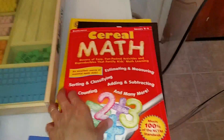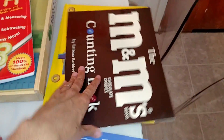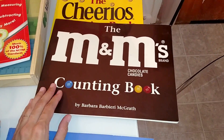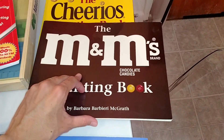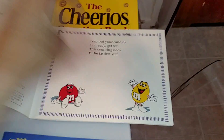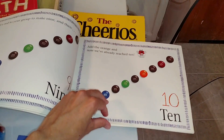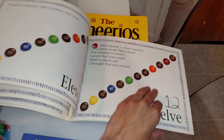These are two of our favorites. This is by Barbara McGrath — the M&M's Counting Math Book. It's a living math book where they use M&M's to do all types of activities: the child lines up the M&M's, counts, learns colors, number quantity, and addition.